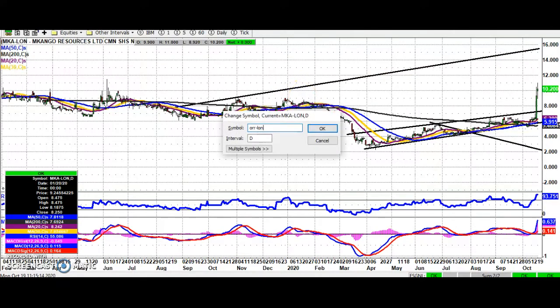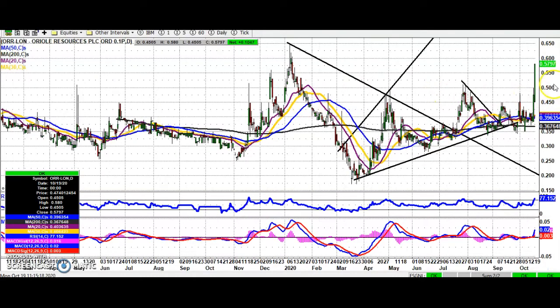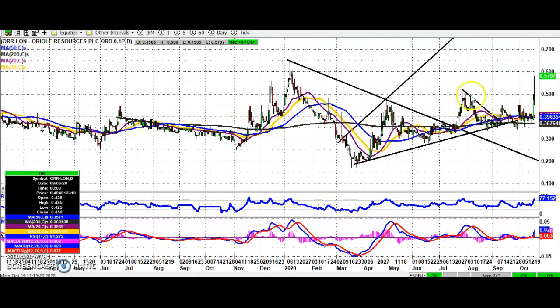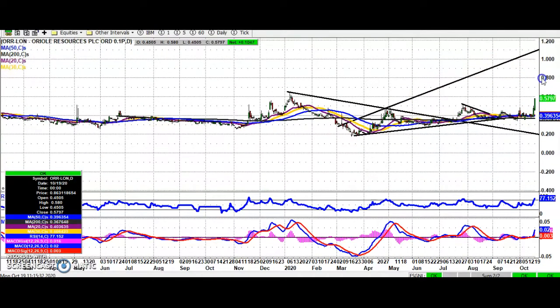Oriole Resources is a stock which somebody asked for on Twitter — and it's a good time to ask, I think. We've easily broken that 0.51 resistance from July, and while there's no break back below that, looking for a March resistance line projection currently pointing as high as 1.1 pence, hopefully also seen by the end of next month.